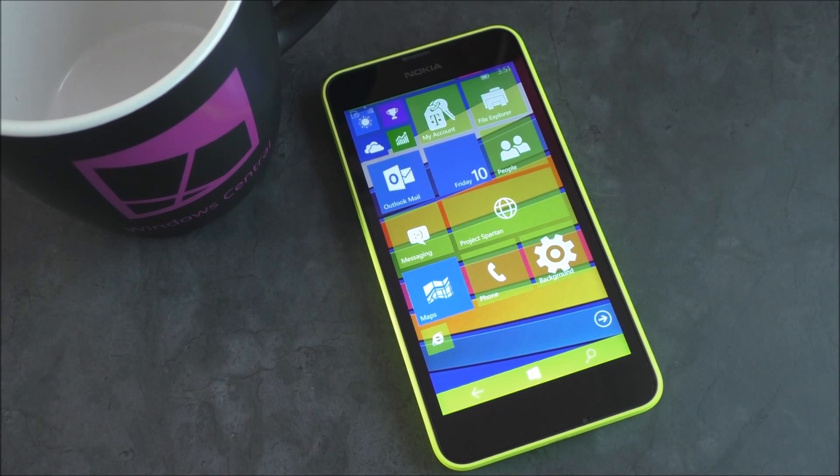The latest version of Windows 10 for phone preview is out. Build 10151 is now available to download. We're going to give you a quick tour and show you what it's all about. Stay tuned.